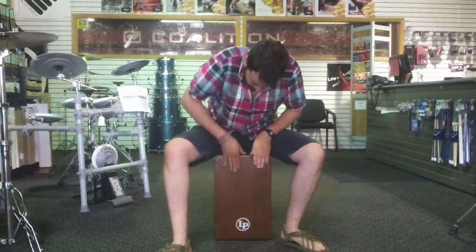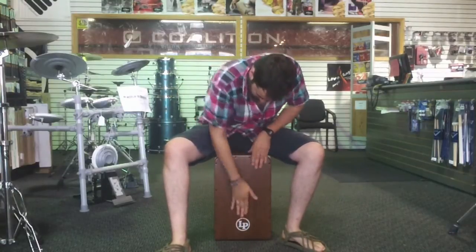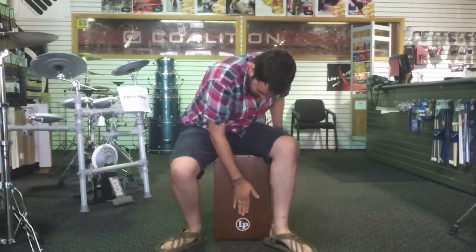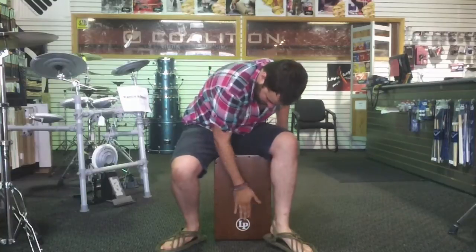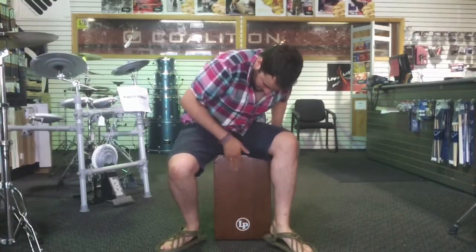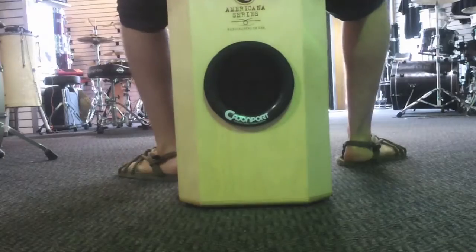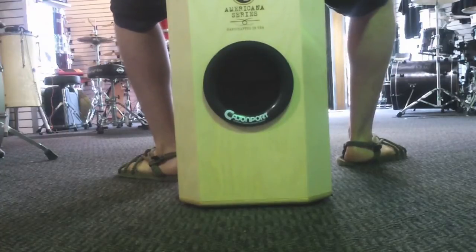Okay great, I just put in the Cajon Port, so let's check out the difference. I think it's pretty substantial.